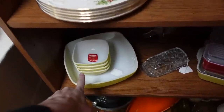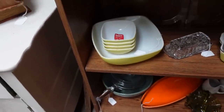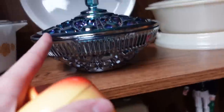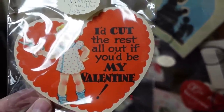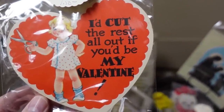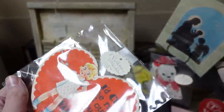Look at the Pyrex — it even has the label on it, the little dishes and little bowls. This should be Hazel Atlas plat night. That's a kind of nice carnival 1960s-70s carnival reproduction piece with the buttons. Well, I'm down here because I noticed this vintage valentine — isn't that nice? 'I'd cut the rest all out if you'd be my...' I just don't get it, but it's so cute for a dollar and a half.